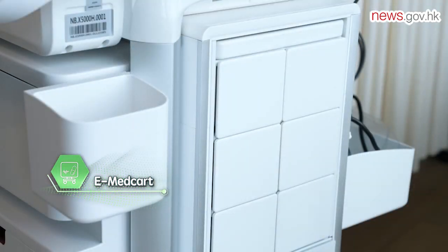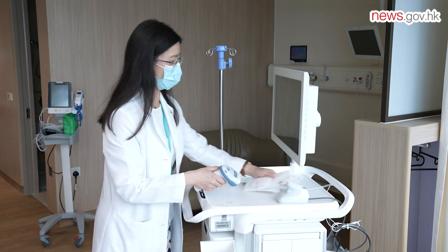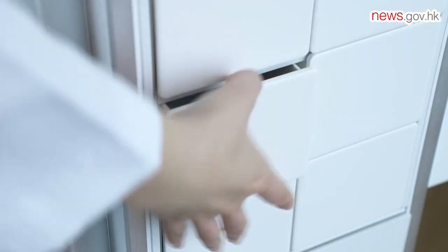The hospital has also introduced eMedCart, an Internet-of-Things connected drug trolley, to its medication distribution workflow. Healthcare staff need to scan a patient's wristband and verify the information to unlock the corresponding compartment on the trolley, reducing the risk of medication errors.